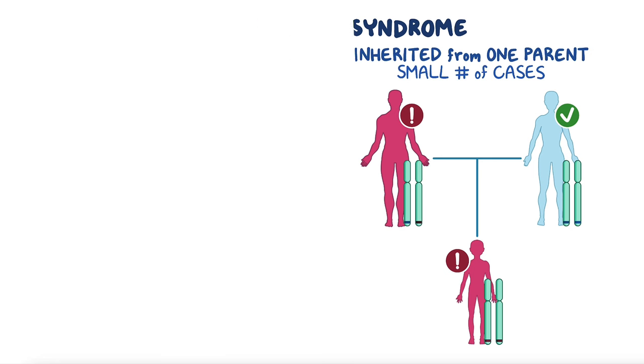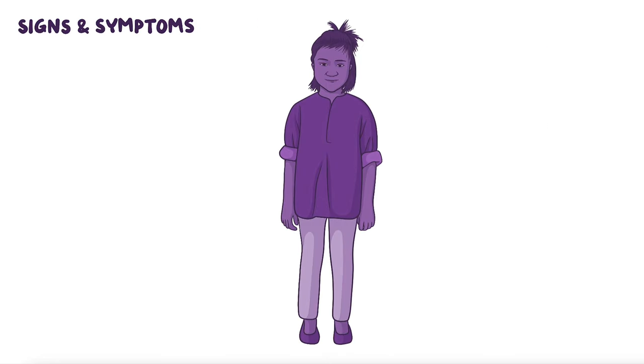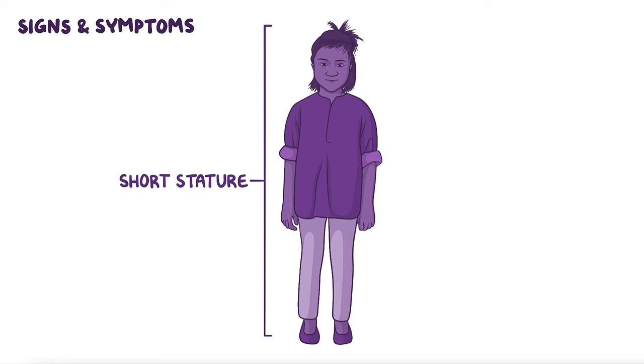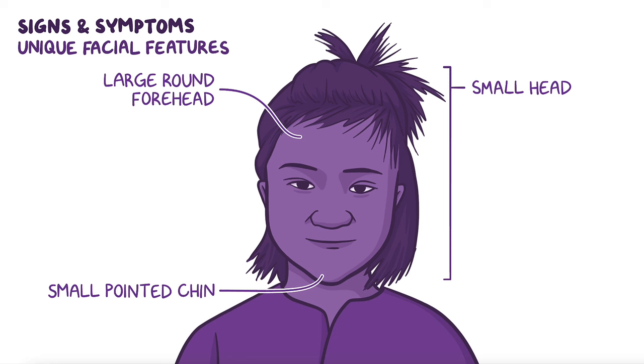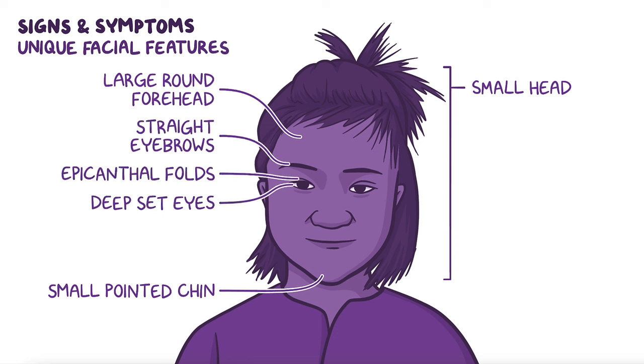Signs and symptoms of 1p36 deletion syndrome vary depending on the amount of missing genetic material. Typically, individuals will have short stature and unique facial features like a small head with a large, rounded forehead and small, pointed chin, deeply set eyes, straight eyebrows, and epicanthal folds, which are skin folds of the upper eyelids that cover the inner eye.